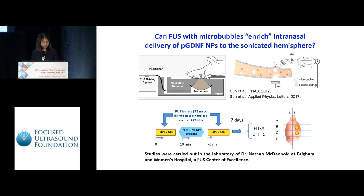This slide shows the setup of our project. We sonicated two sites in the right hemisphere of the brain: one in the forebrain, the B section, and one in the midbrain, the C section, equivalent to the corpus striatum and the substantia nigra areas. We applied focused ultrasound bursts at 274 kilohertz together with microbubbles just before and after intranasal administration of either nanoparticles or saline solution.